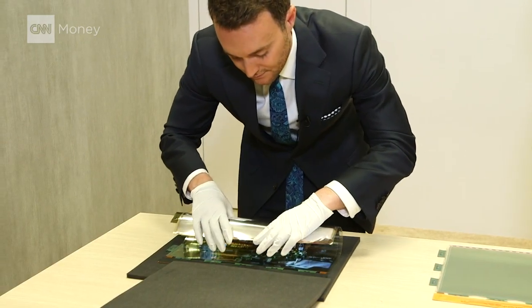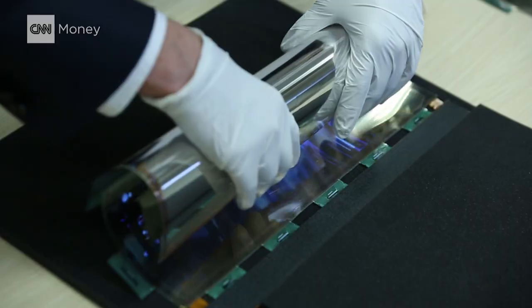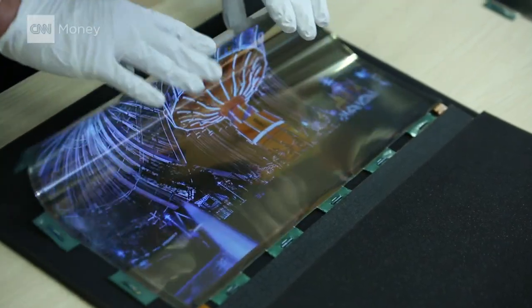Why go through all this trouble and not just put plastic on top of a screen? Glass looks better, it feels better, and it's scratch-resistant. I've already gotten my hands on some flexible screen prototypes, but in order for those to roll up into consumers' pockets, they're going to need to be topped with glass that can roll up, too.